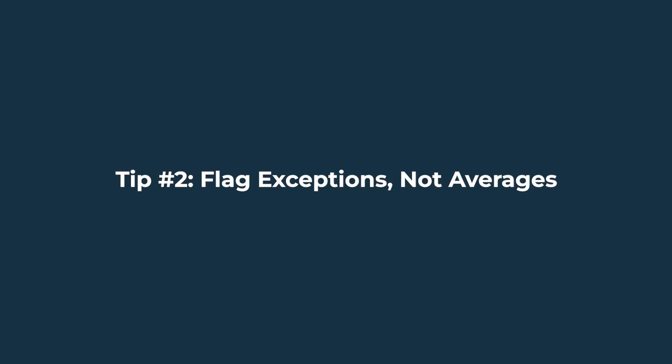Tip number two: flag exceptions, not averages. The real power of ERP reporting is spotting what's breaking or about to break. Averages hide the truth. Exceptions drive action.